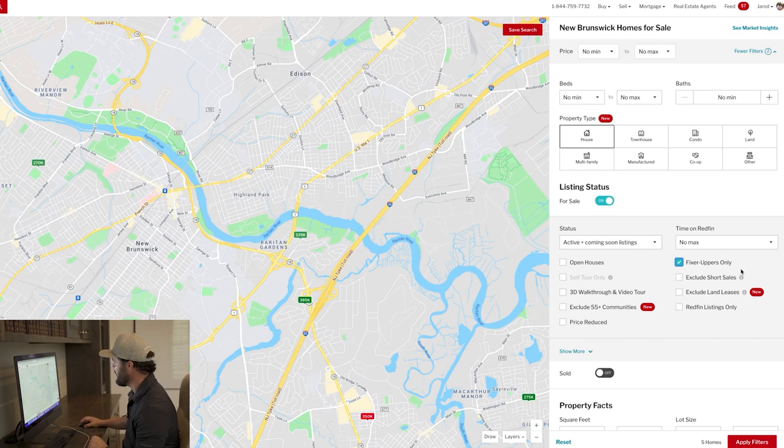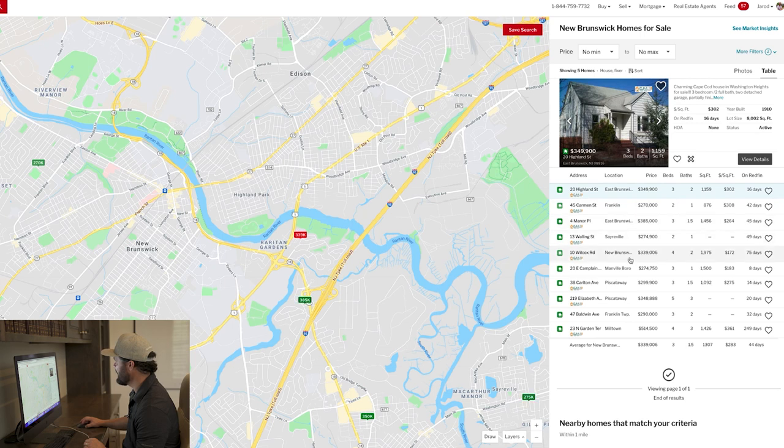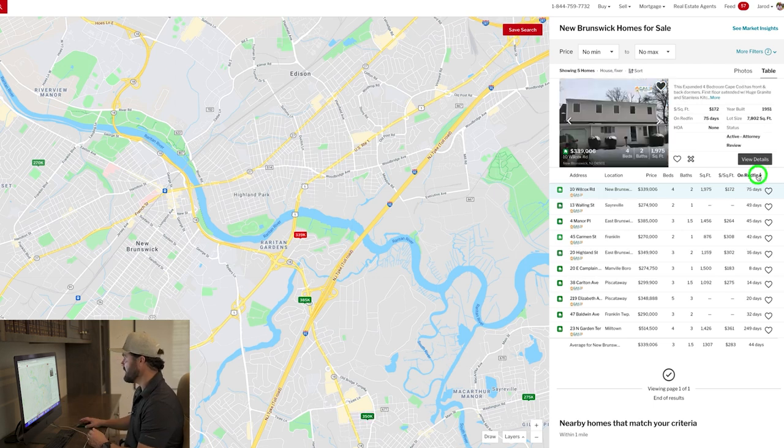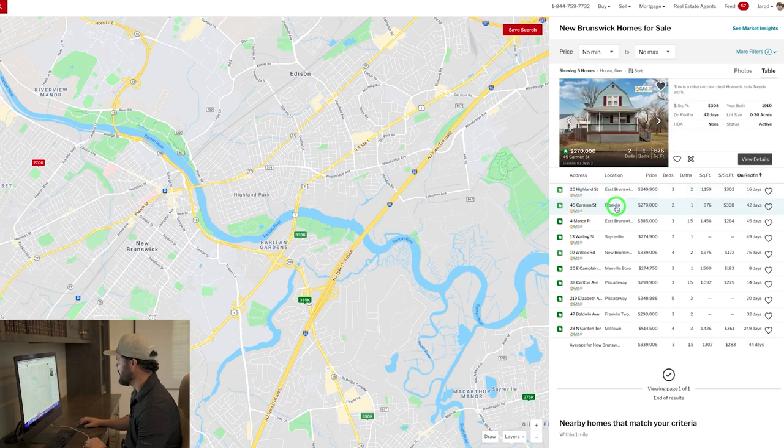So now I've got fixer upper selected. I'll click apply and it gives me a list of active listings. Sometimes I'll look at the newest ones and try to get right on those — ideally call as soon as they come out. Or sometimes I'll go after the oldest, which may have been sitting out there so long the seller is finally motivated and will entertain a low offer. Either way is a good strategy.